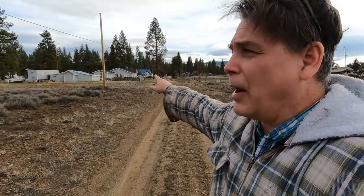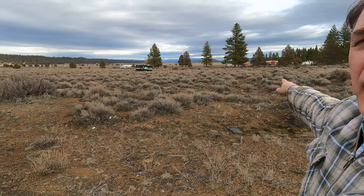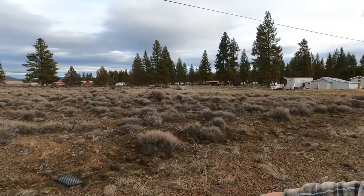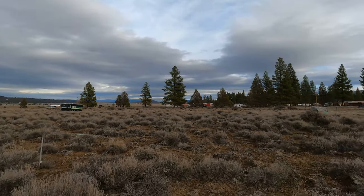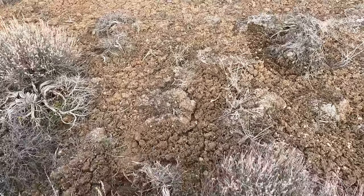You've got some house over here. The property is out this direction and it's got sagebrush. As we walk out here, you can see there's sagebrush and that the earth is kind of cracked. It's pretty soft ground.